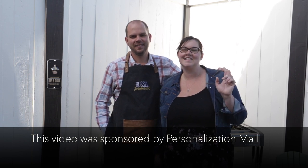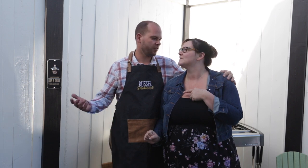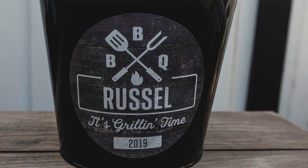Hey everyone, this is Lindy and I'm Russell from Love Creates to Celebrate, and we're excited to be showing you some awesome Father's Day stuff today. We teamed up with Personalization Mall and I got to pick out a few things that I thought were cool. Since we just finished our deck, I was like, what's better than a barbecue theme? Because it was Father's Day, I let him pick the items, and he did a good job.